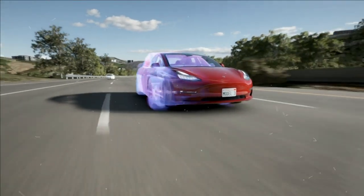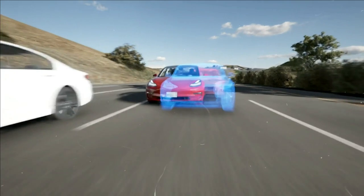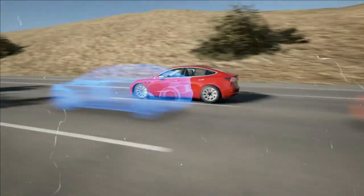Advanced Autopilot includes automatic lane change, automatic parking, a summon feature, and automatic navigation for driving, but it does not include traffic light or stop sign warnings.